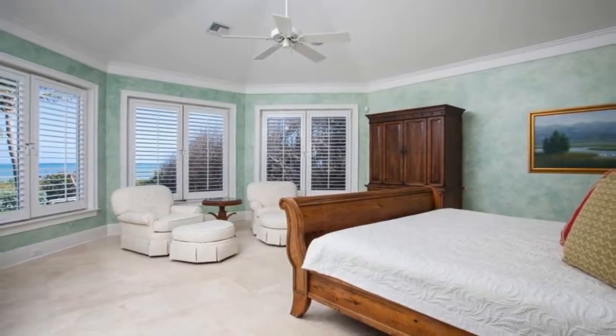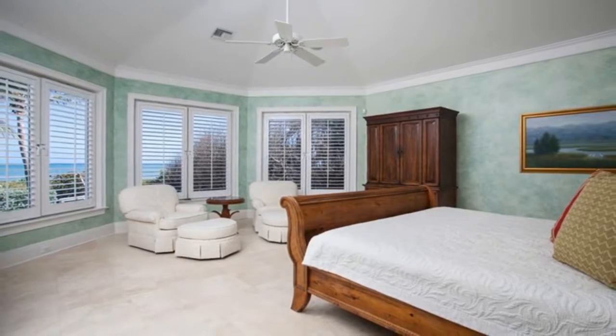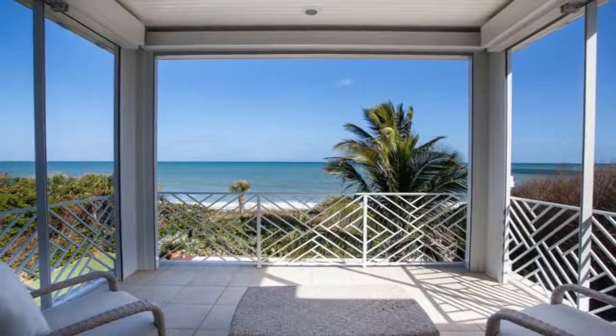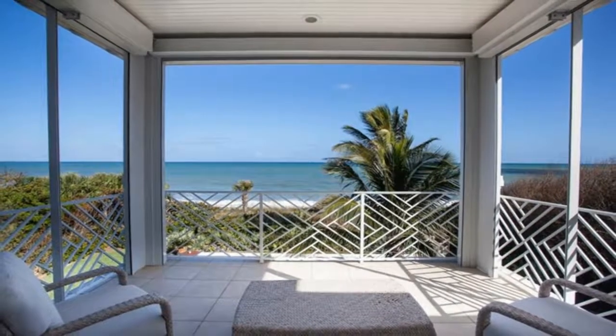Picture perfect in its own beachfront oasis, this custom-built British West Indies-style residence offers ideal oceanfront living in the intimate gated Ocean Pearl Enclave. Attuned to gracious indoor-outdoor living in its ideal beachfront setting, this beautiful residence is the perfect find.